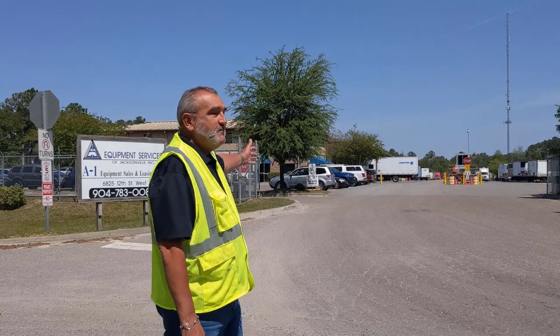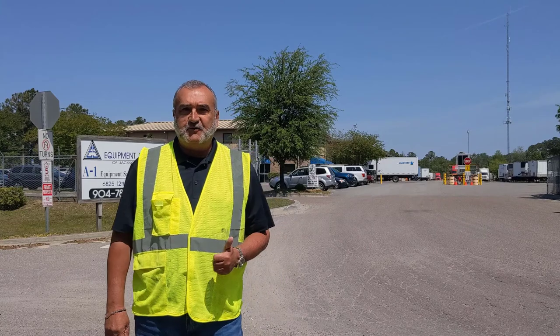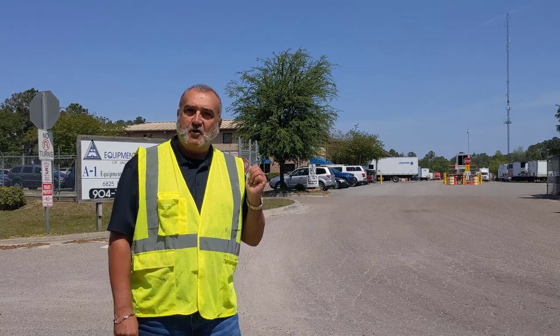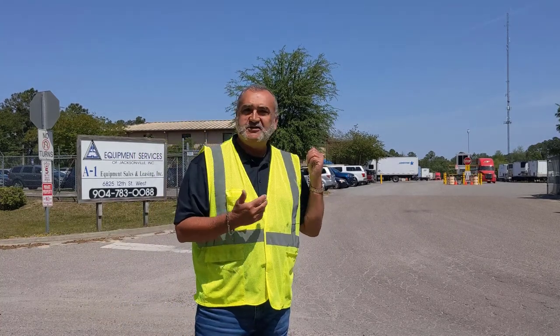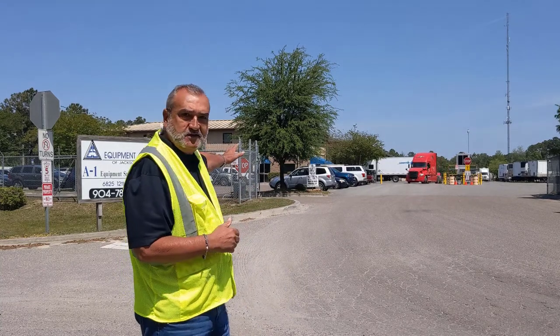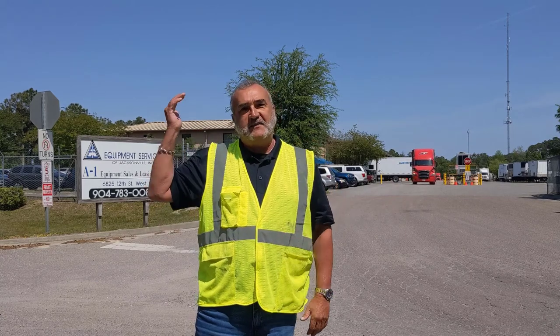This is our main entrance. This is where our drivers come in. It has 24-hour security. They lock the gate after 5 p.m. We have a guard here that opens and closes for us during the evening. The building you see behind us is the equipment services — they handle the service on our equipment. And paper transport, we are located on the top of their building in the office space.